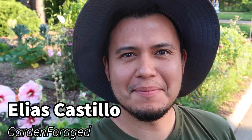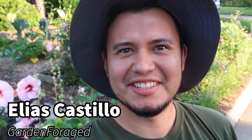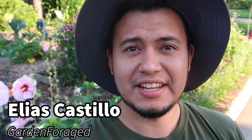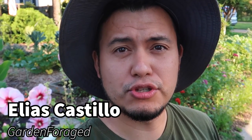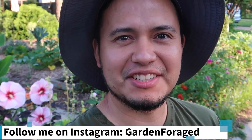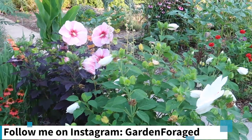Hi friends, welcome back. My name is Elias and you're watching Garden Forage. Today I want to show you my summer garden. I have a lot of stuff growing right now — it is July 23rd, 2022. I moved into this house September 15th of 2020, so it's been less than two years. Let me show you how I've transformed my yard into a bountiful garden. I've also planted fruit trees, and in a few years I'll have a food forest.